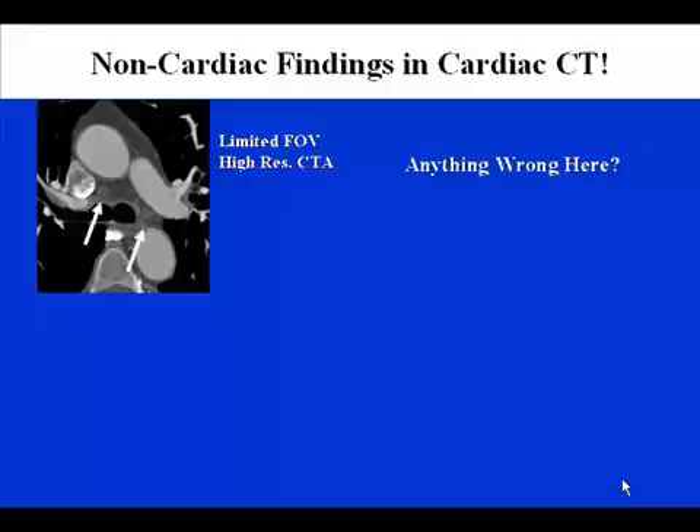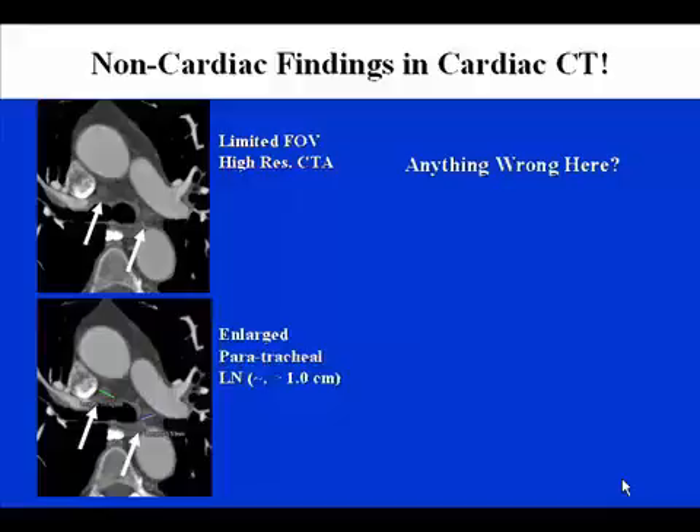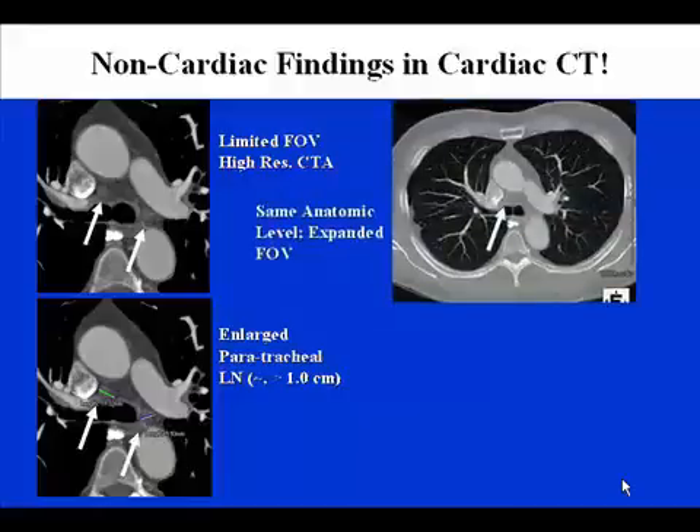In particular, what about these two faint opacifications? These turn out to be enlarged paratracheal lymph nodes, approximately a centimeter in size — about twice the upper limits of normal for otherwise unremarkable paratracheal lymph nodes. If we take that same level but expand the field of view to include the entire chest, you can also see that there are some abnormalities in the peripheral pleural surfaces, which are of some concern.